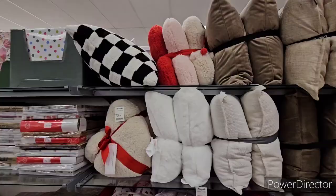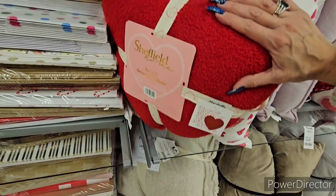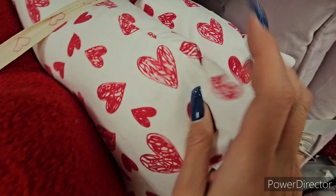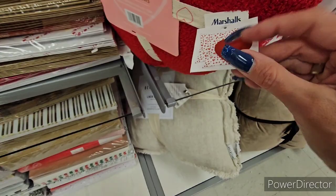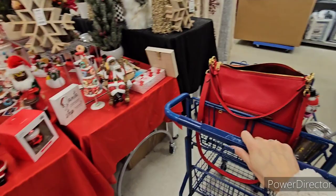Sheffield Home has a three-pack pillow set with heart prints at $29.99. Really soft material and pretty designs.